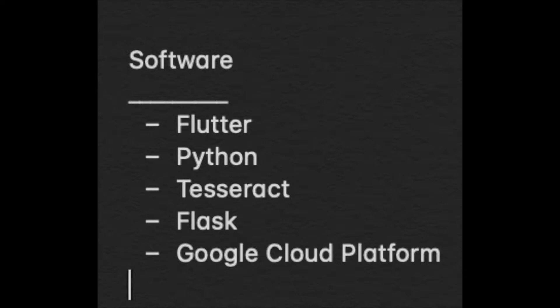We used Flutter for the front end, along with Image Picker and text-to-speech plugins. The backend was made with Python, Google Cloud Platform, Flask, and Tesseract.